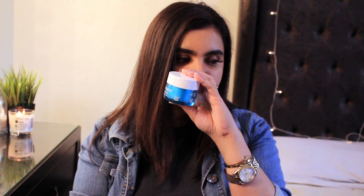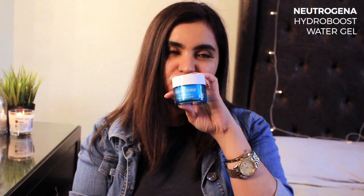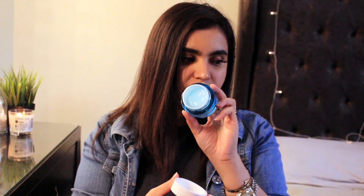The second moisturizer I use is the Hydro Boost by Neutrogena — the water gel version. They have a water gel and a gel cream; I use the water gel because it's very light on the skin. It's like a dupe for GlamGlow's Water Burst moisturizer. The smell is really funky but I put this on every night and it hydrates my skin without being heavy. It absorbs really quickly — I really recommend it. When my skin gets really dry I move on to something thicker.